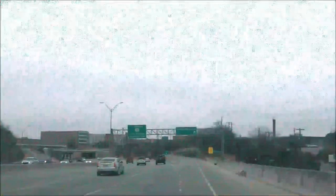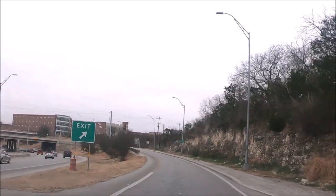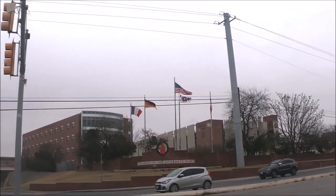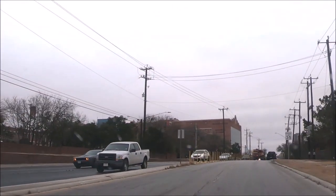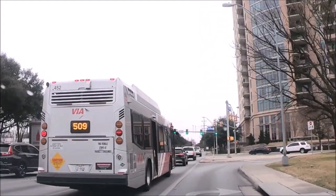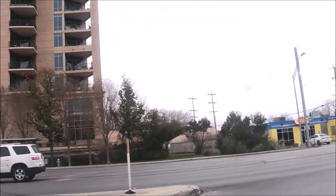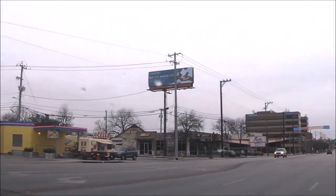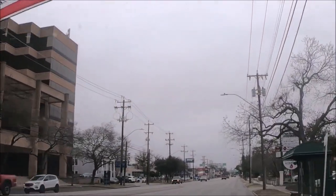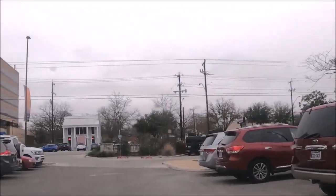The Witte Museum is located in Brackenridge Park at 3801 Broadway in San Antonio, Texas. Parking is free at the Witte Museum. You can park in the Brackenridge Park parking garage on Avenue B just south of the Witte Museum, or on Gun Drive North lot located north of the Witte Museum. You can also take public transportation via Metropolitan Transit bus routes number 9 and 14.